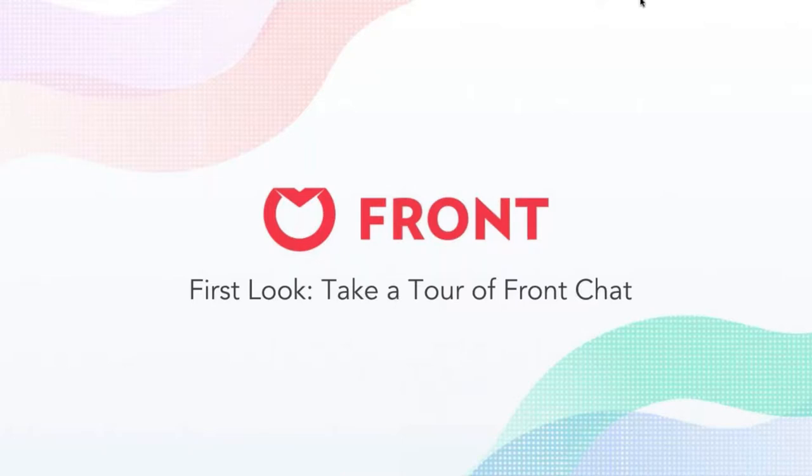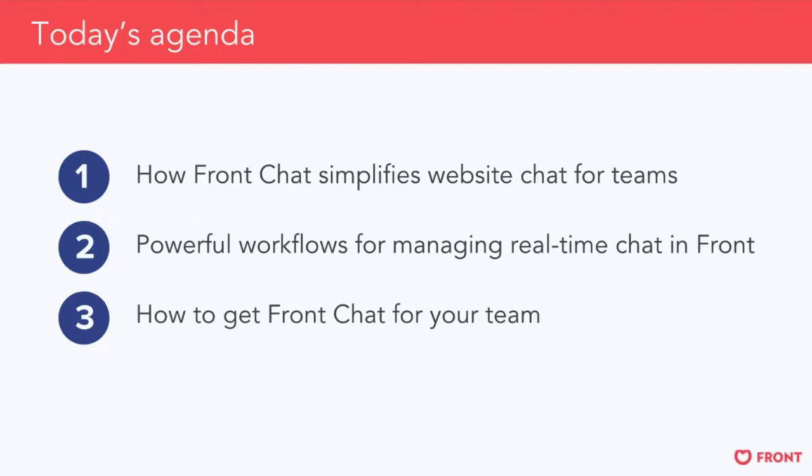Thanks everyone for joining. We still have a few people trickling in, but want to go ahead and get started. First of all, I'm going to talk about Front Chat, how it simplifies workflows for teams, as well as give you an overview of some key features and workflows for managing real-time chat in Front, and finally how you can get Front Chat for your team and what pricing would look like on your account.